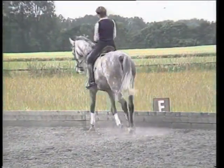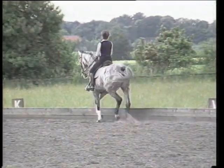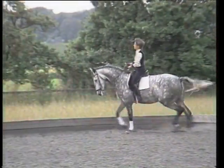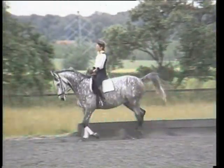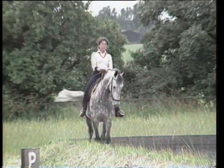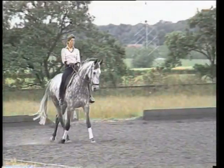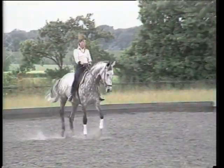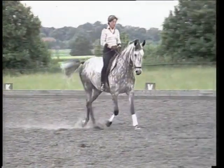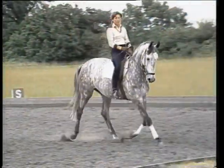Before we get the horses accustomed with the two-track work, the preparation is a volte where you establish the inside bending. Then after the short side, we will see a half-pass to the left — the horse goes parallel to the long wall toward the center line, maintaining rhythm.